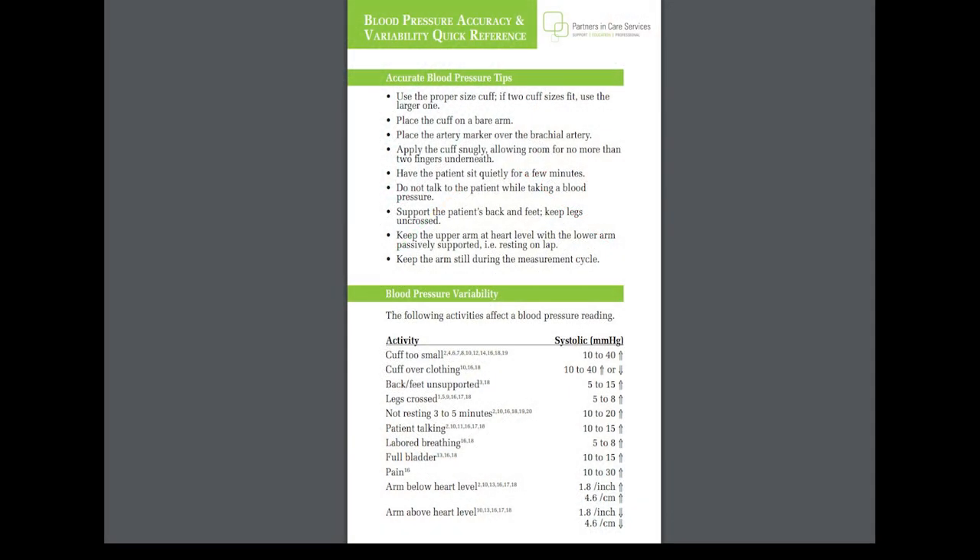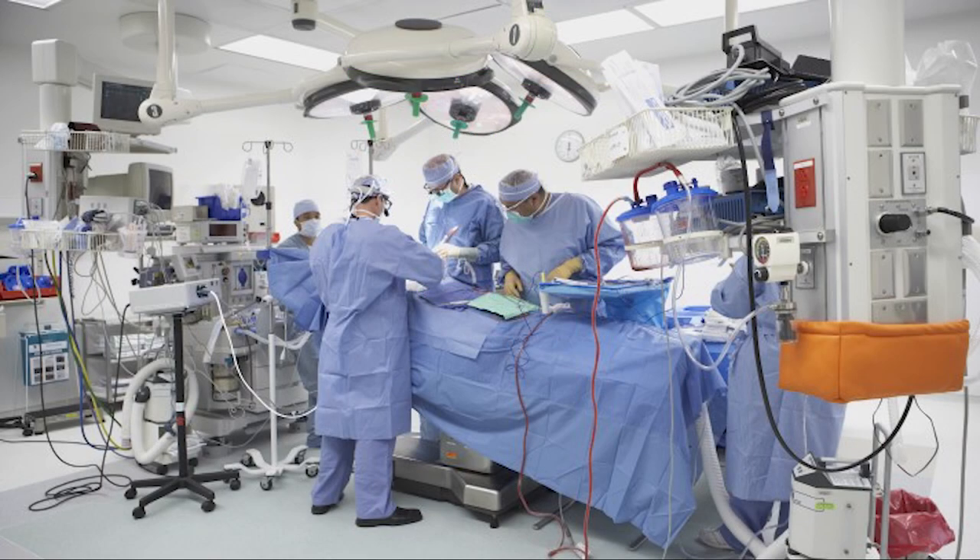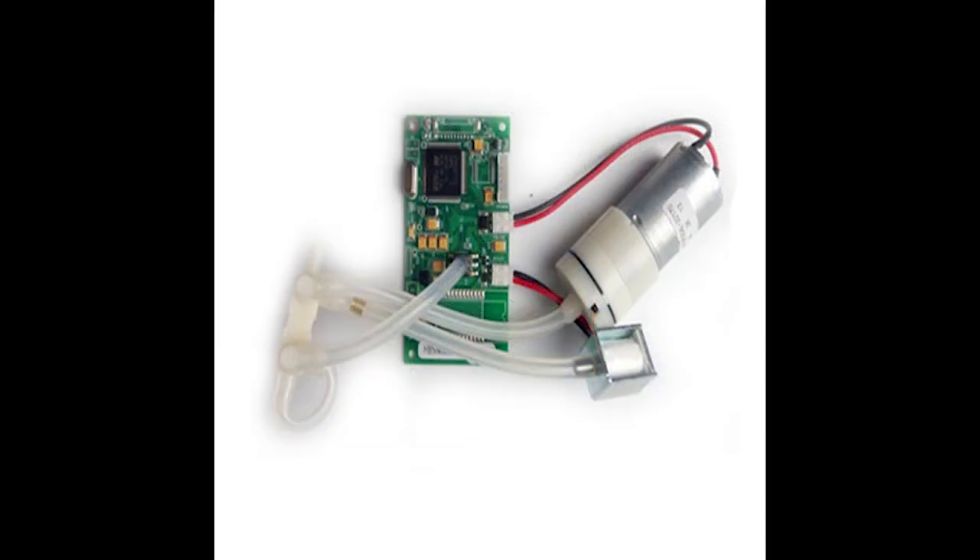There are many factors which affect the accuracy of NIBP monitors: patient physiology, the height of the cuff relative to the height of the heart, condition of the cuff itself, leaks within the system, a patient's pain level, or even the patient's seating position. While the accuracy of invasive blood pressure monitoring is at the mercy of consumer transducer catheters and the competency of medical staff, the accuracy of NIBP systems is up to the integrity of the pneumatic system.